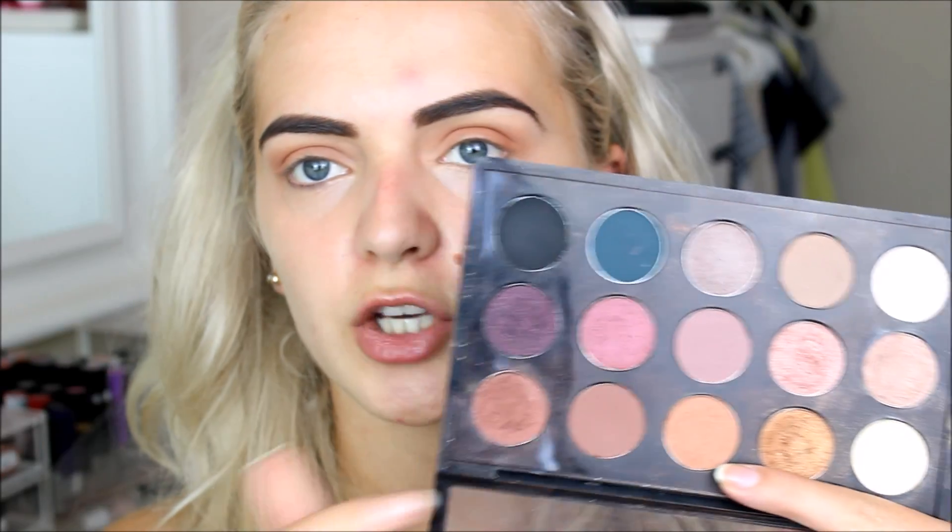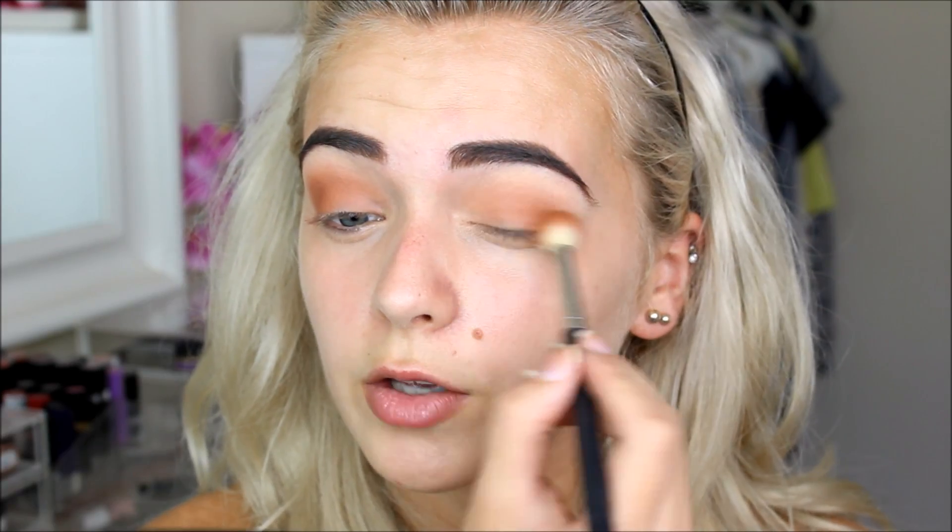Also, this morning I got accepted into college to do fashion makeup — yay! On the same fluffy brush I'm going to take MAC Texture eyeshadow and buff that into my crease as well. It's just a little bit darker than the Kat Von D shade, so it'll deepen it slightly.